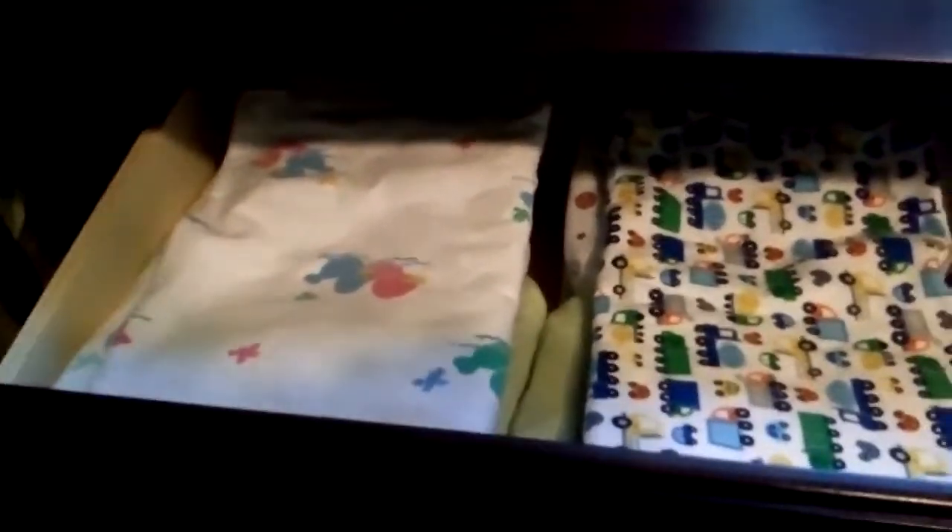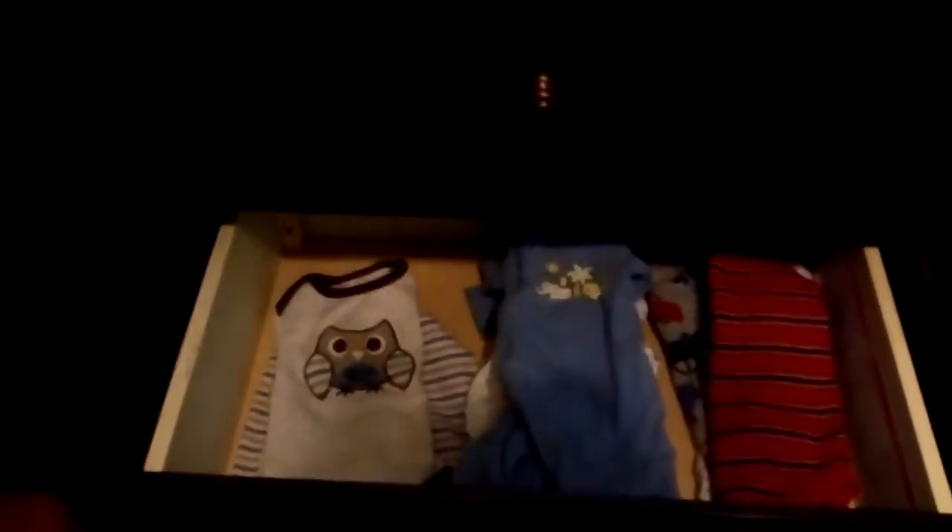In one drawer I have all their receiving blankets — I'll be swaddling them, wrapping them up in those. Here I have newborns; I still got to get some more and I still got a lot more to wash. This is their zero to three months, and then this is their three to six months. I was able to find a lot of double clothes. In this one there's bibs, hats, mittens, and their socks will probably go in here too. And in this last one I'm going to put all the sheets.